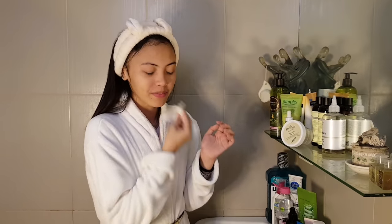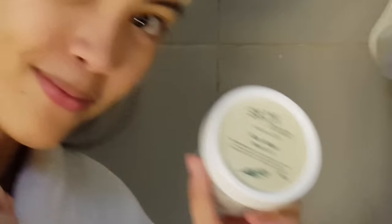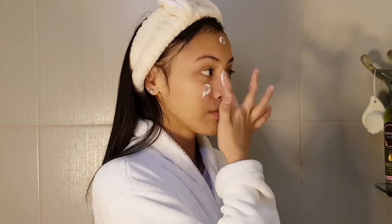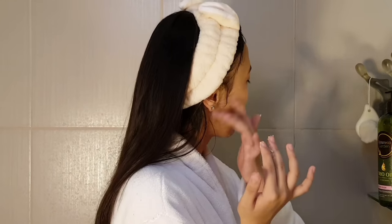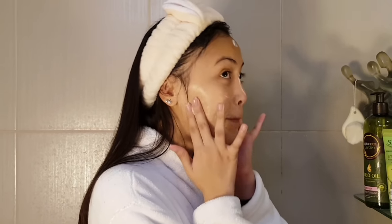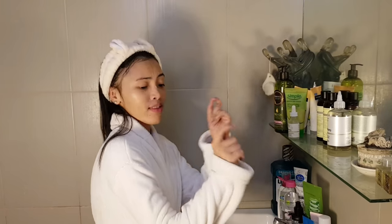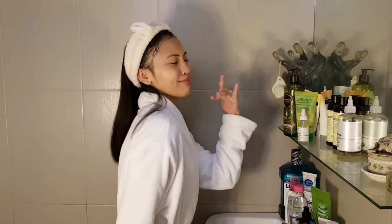The next step in my skincare routine is to put on a mask — once or twice a week to exfoliate my skin. I'm currently using the Skin Food Rice Mask Wash-Off. The consistency isn't grainy at all, so it doesn't hurt when you massage it on your face. It also helps brighten the skin. After spreading the mask all over my face, I wait 10 to 15 minutes before washing it off.